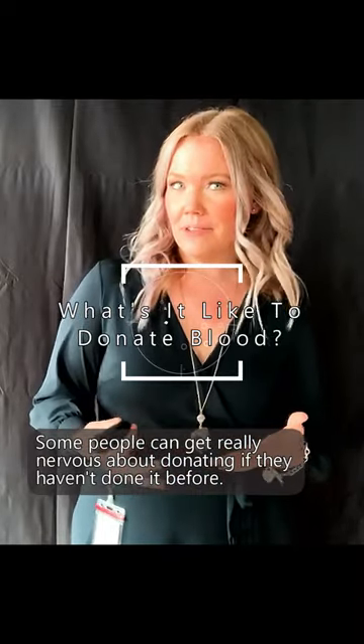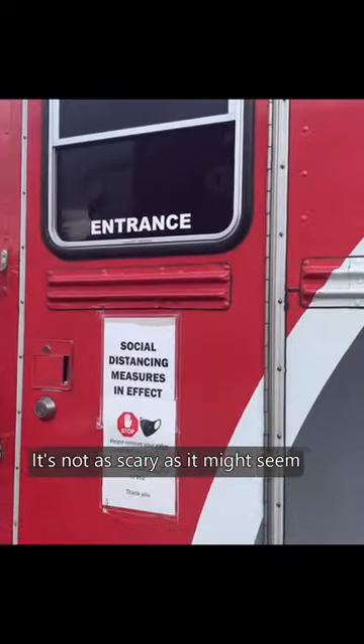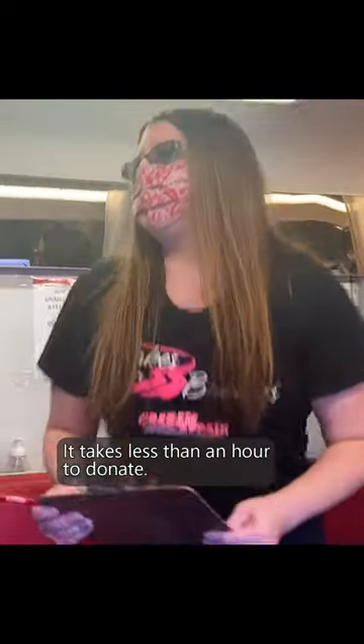Some people can get really nervous about donating if they haven't done it before, but it's not as scary as it might seem. Get rest, drink lots of water, eat a healthy breakfast, and it takes less than an hour to donate.